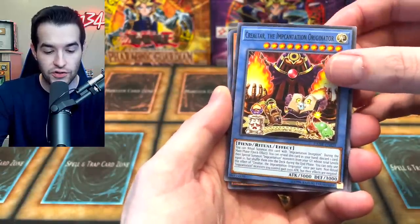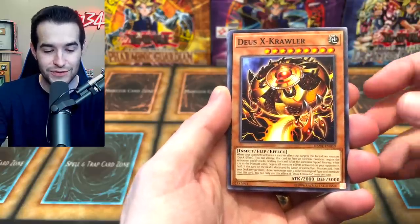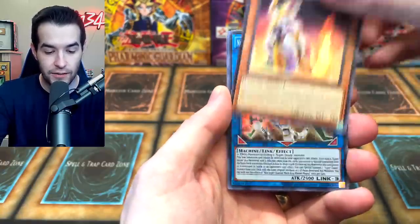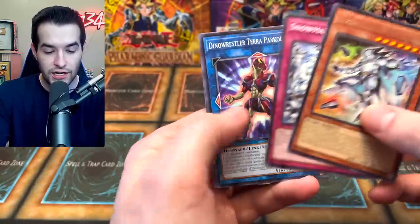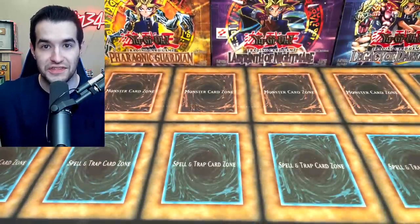We got the Krialtar, the Incantation Originator, Deus X-Krawler, Salaman Great Fennec, and Neo Super Quantum Mech King Blaster Magna. That's just a super rare. So far we have not pulled anything huge. Dino Wrestler Terra — oh, they have a Link Monster, cool. We're getting into the more expensive packs.